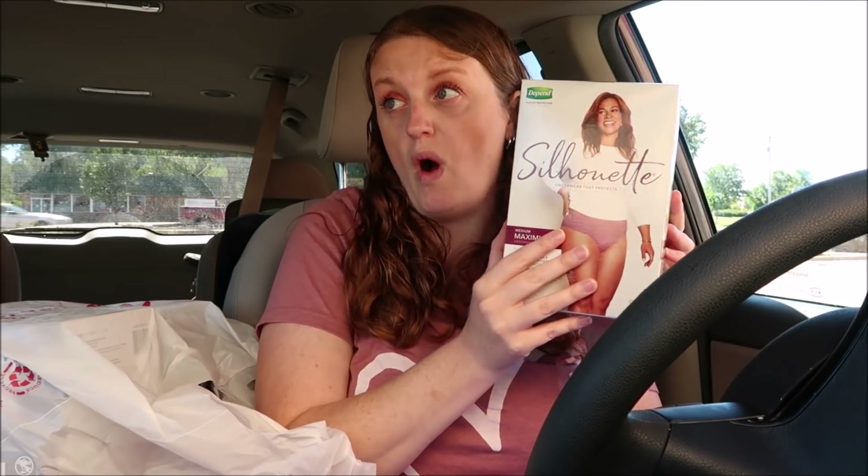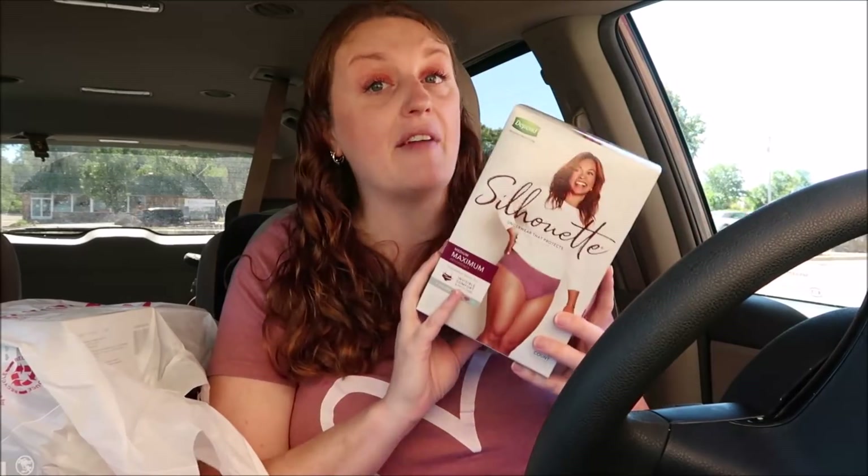This whole bag right here is Depends Silhouettes — I got five of them. These were $5.99 each. I actually had four different digital coupons: a $6 off two, a $4 off one, a $2 off one, and another $2 off one. Plus there's the Walgreens booklet where you get $2 off, so depending on which digital coupons you want to use, I'll share each scenario.